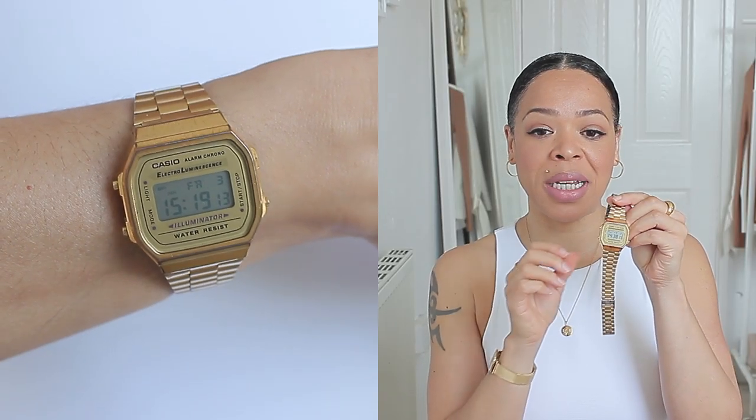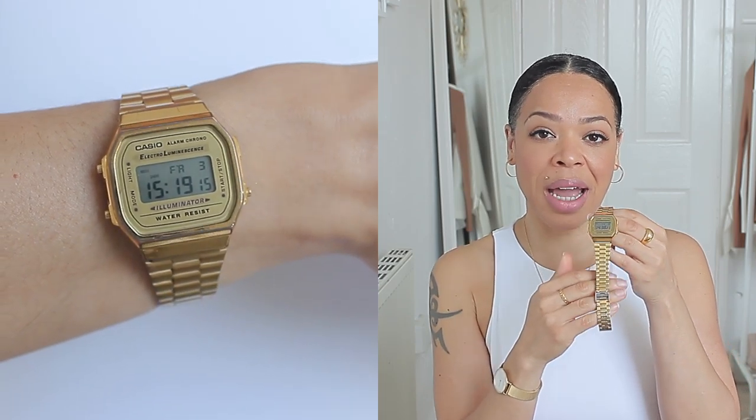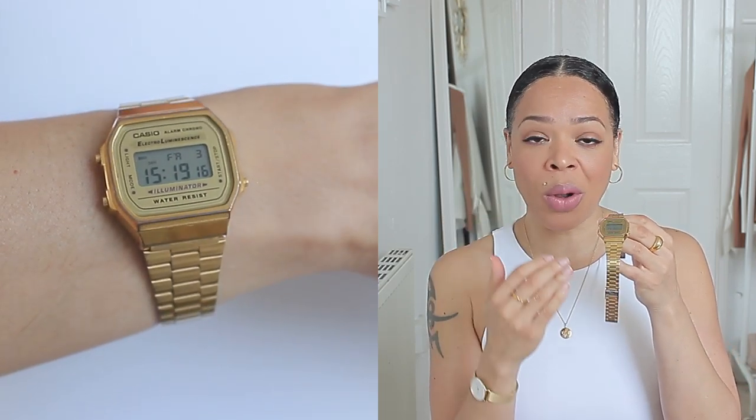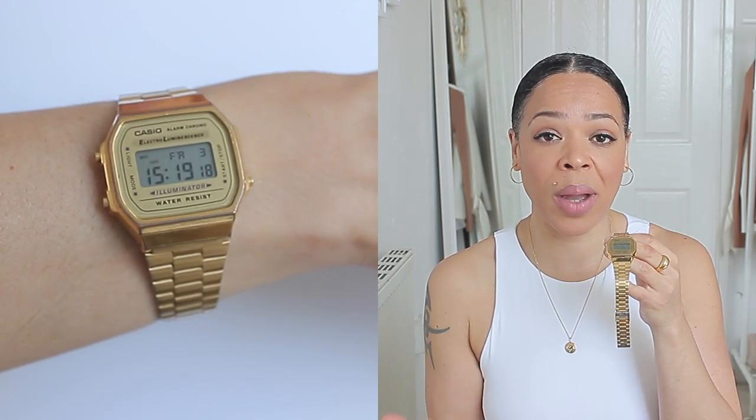In that video, I showed you the only gold watch I had at the time, which is this gold watch by Casio. I've had this for years and I absolutely love it. It was a Valentine's Day gift for me and it means a lot to me. It's super pretty and I really love the tone of gold — I've worn this watch to death. It goes with every outfit that I wear.